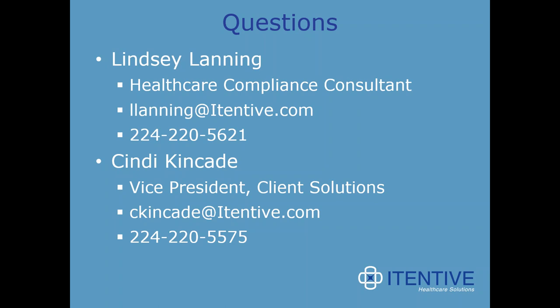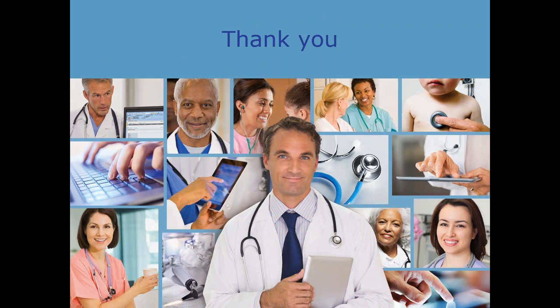It looks like that might be the last question. If questions occur to you later, Lindsay or Cindy's information is available, and you can reply to emails when the links and recordings are sent within the next week. Remember that a week from today there is the RefundManager live demo, and in January there will be a webinar on lessons learned from the 5.9/8.4 and UD3 beta practices.